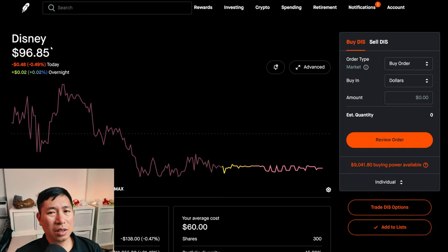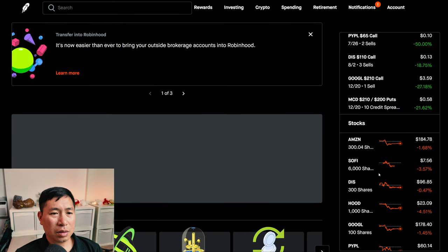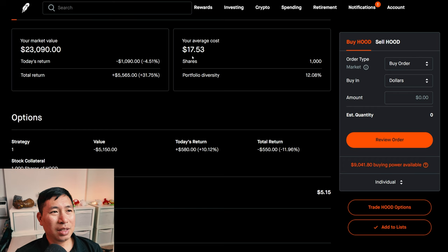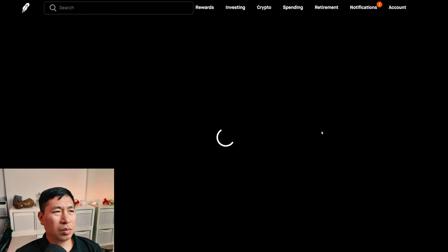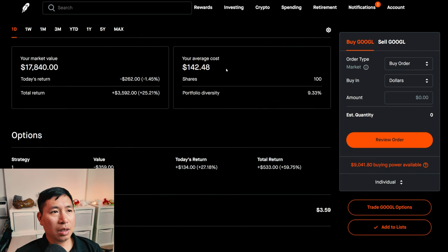I have 300 shares of Disney. Disney is at $96.85. My average cost, $60. My total return, $11,055. I have 1,000 shares of Robinhood. Robinhood is at $23.09. My average cost, $17.53. My total return, $5,565. I have 100 shares of Google. Google is at $178.40. My average cost, $142.48. My total return, $3,592.